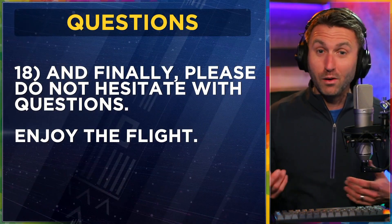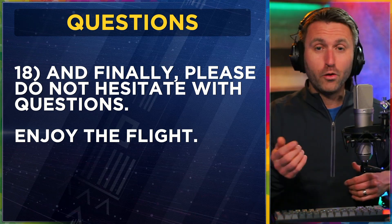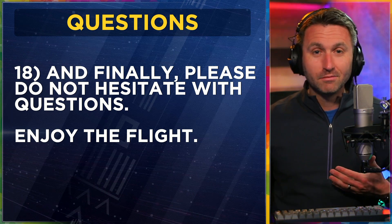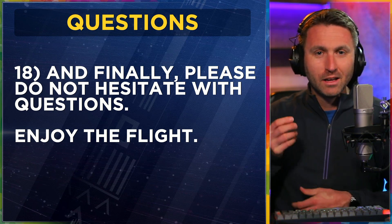And then lastly — wow, 18 things — 'Please don't hesitate with any questions along our flight, but are there any questions right now?' They'll look around, they won't say anything. Have a good joke ready to lighten the mood, then say, 'All right, let's go enjoy the flight.' And then you do it. It's as simple as that.